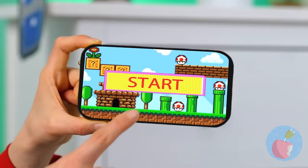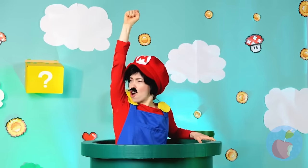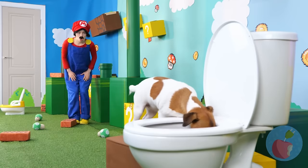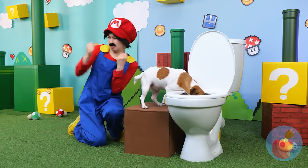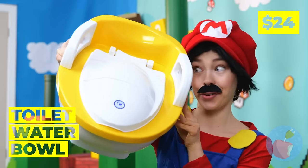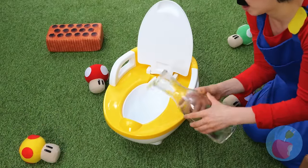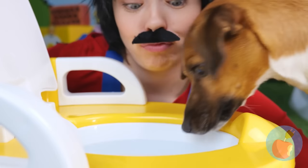Hey Mario, are you ready for a new adventure? Let's go — a plumber's job is never done. Speaking of plumbing, I guess it's occupied. I think he's going to be a while, unless we try out this brand new toilet water bowl. It's nice and fresh — anyone thirsty? Quick, before a line starts.